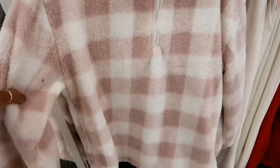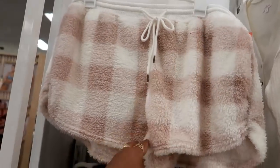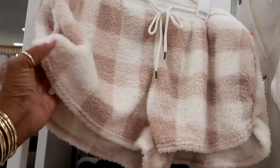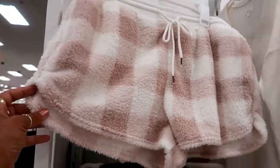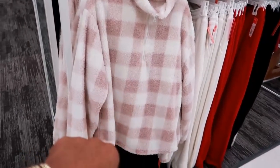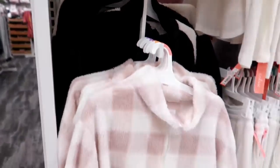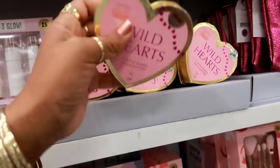Look at this loungewear set right here — it's thermal loungewear by Colsie, fifteen dollars, regularly seventeen ninety-nine. You can get shorts to go with the top. It looks like they also have it in black and white.